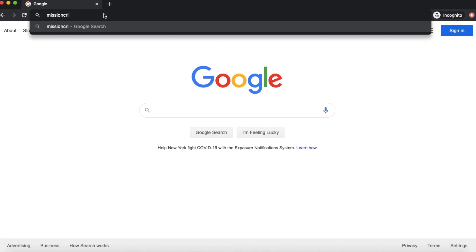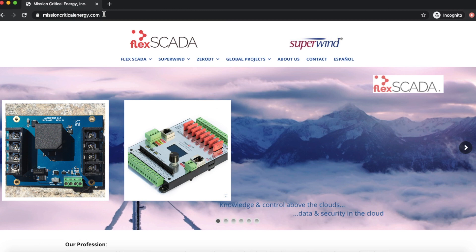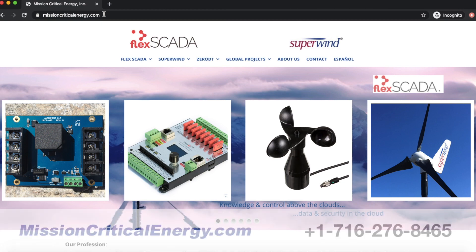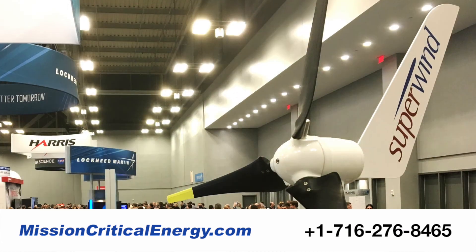We hope this information on the new MCE ARS has been helpful. For more information on the MCE ARS remote control switch, Flex SCADA off-grid monitoring and control systems, wind sensors, or our line of Superwind turbines, please visit us online at missioncriticalenergy.com. And as always, thank you for your time and attention with Mission Critical Energy.